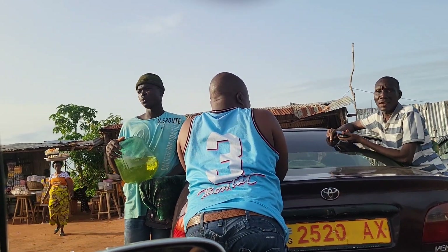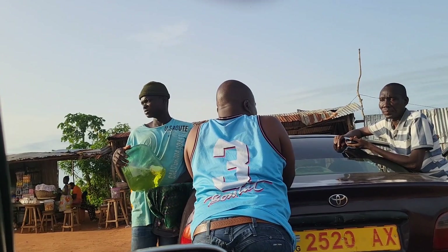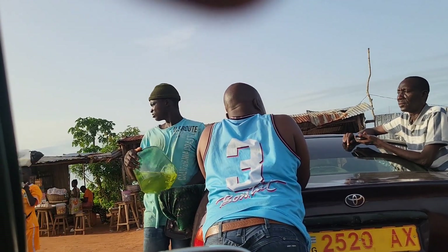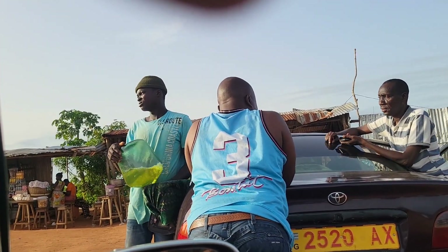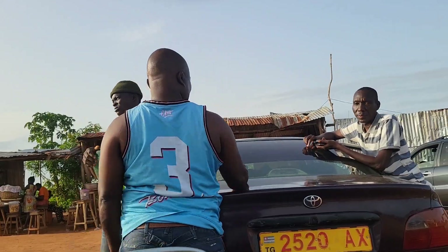In Benin Republic, this is the way petrol is being sold. I've not seen anybody enter a petrol station — they sell petrol in jars like this, even on the roadside. I don't know why it is sold this way, but this is how it is here.